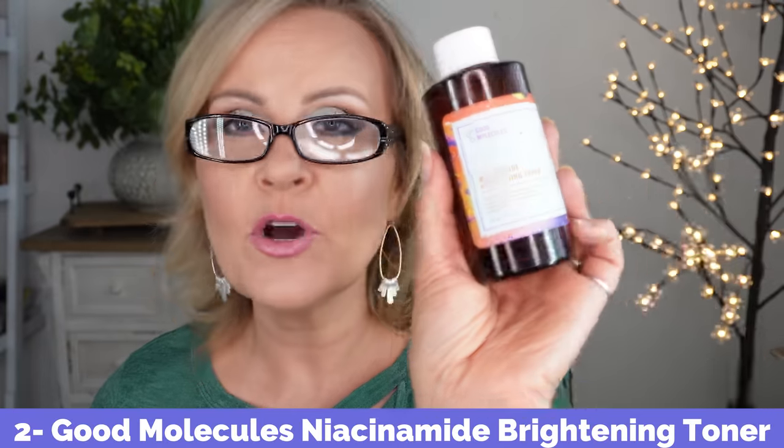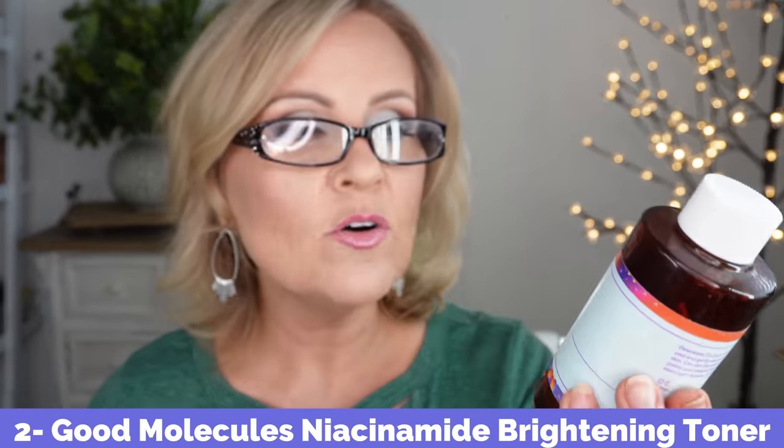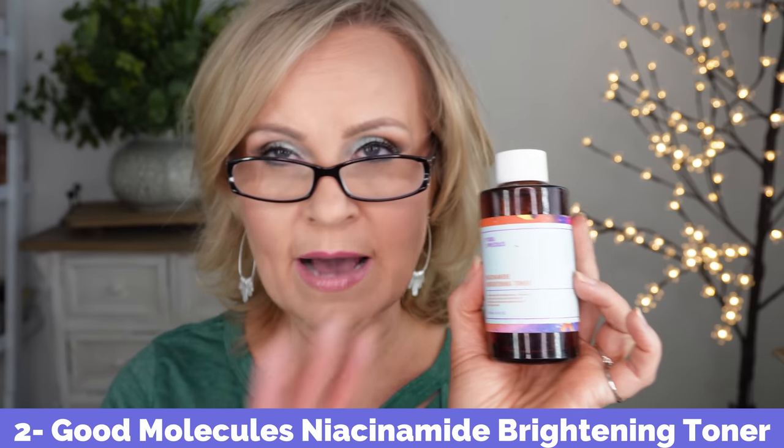Another product I really enjoy that I've talked about many times — but don't hear many other people mention — is the Good Molecules Niacinamide Brightening Toner. I think it is one of the best skincare products I've ever run across. I use it every single morning without fail. I always have a backup in my drawer. It's formulated with niacinamide, vitamin C, arbutin, and licorice root to brighten and improve the appearance of enlarged pores.